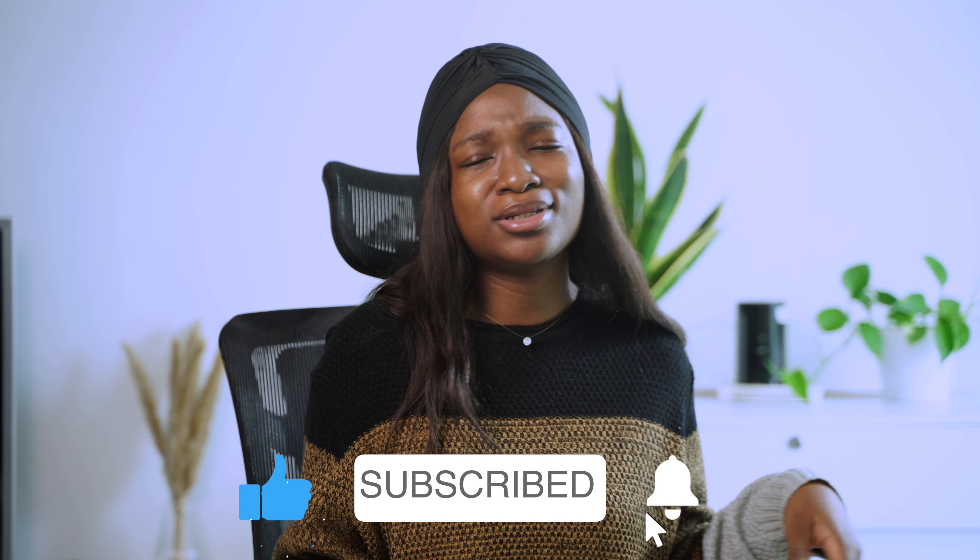Hi y'all, welcome back to my channel. My name is Ivy Kings. If you're new here, welcome. And if you're a returning subscriber, I love you. In this video, I'm going to be talking about all the Bath and Body Works candle fragrances that I've used in the past six months. I'm talking about all of them — how I feel about the fragrances, the smell, the good, the bad — just my review, basically. Should you get them? Should you not? I hope you guys enjoy this one.